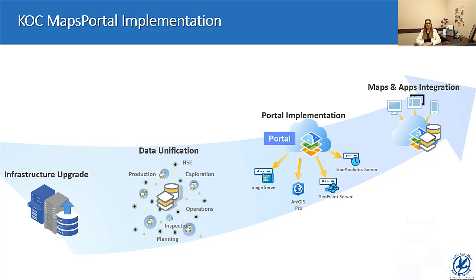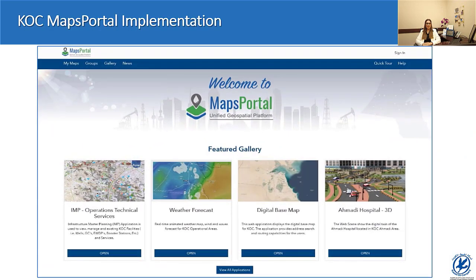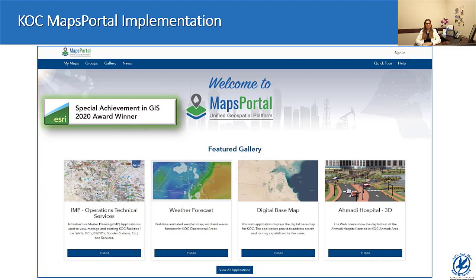It is worth mentioning that training sessions were also prepared and delivered to our users on this new platform. Lastly and most importantly, the rich content of the maps portal and the user-friendly interface had a great impact on the user experience and added value to the company's business. Therefore, Kuwait Oil Company received the SAG award last year for the implementation of the maps portal.